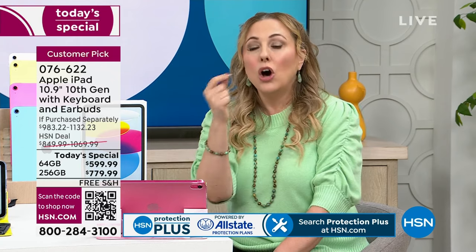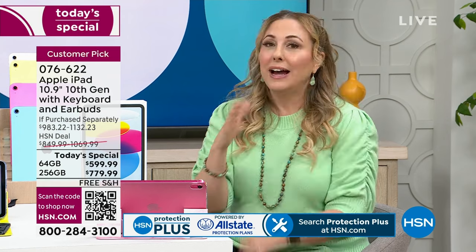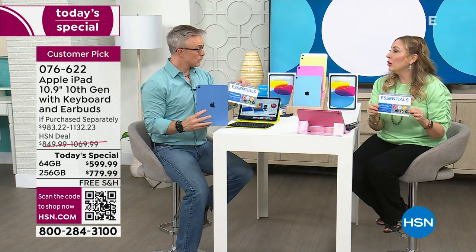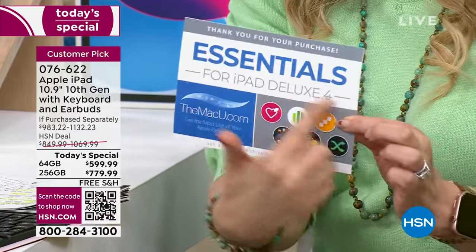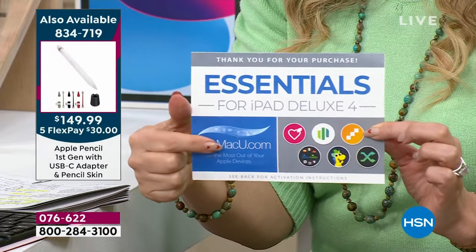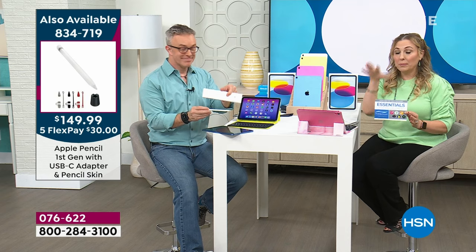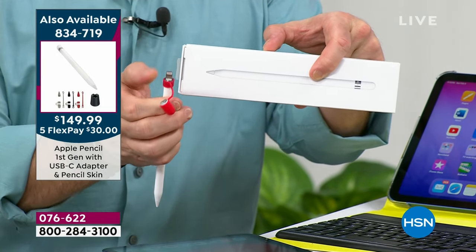This is an exclusive deal. The value is $500 just for the extra bonuses we're doing, including three years of Mac U. If you get it in the Apple Store, they'd say, do you want to take a class at the Genius Bar for hundreds of dollars? We're including that. I have 80 Apple Pencils — we sold out earlier and went back to Apple to get a few more. This is Apple Pencil compatible, and not all iPads are, but this is the newest 10th generation.